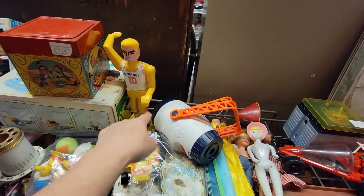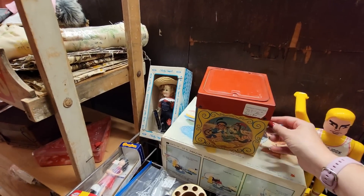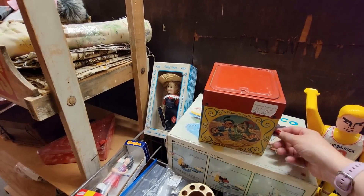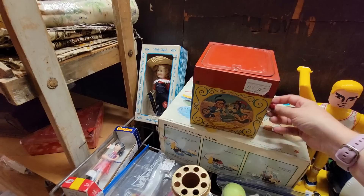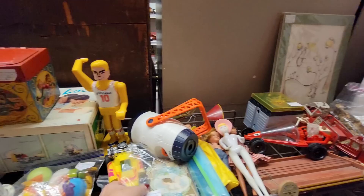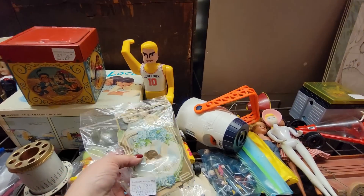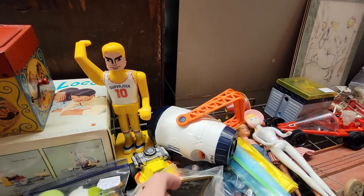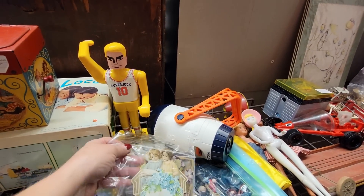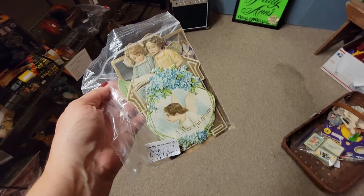We've got the Super Jock - those things always scared me. Maybe he doesn't work, so we don't have to be scared. There is a bunch of postcards and stand-ups - they'd be $4, so I'm going to get those too. Look at the Chuggie Da Banana Lady - she's $15. This booth is not 50% off.